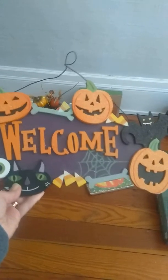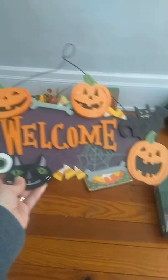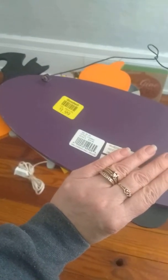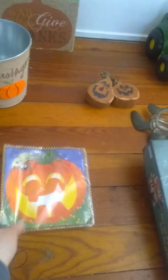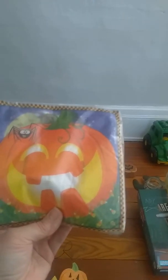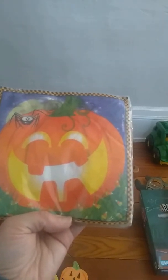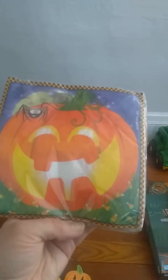You can see I have this little welcome sign with jack-o'-lanterns and black cats. There's a bat, candy corn, and these googly eyes. I thought this would be really cute for the front door. This was only $1.99. And then I have these napkins here with the jack-o'-lantern and the spider. I love these for any holiday really. I always buy matching paper plates and napkins for whatever season or holiday it is. These were only $0.59.